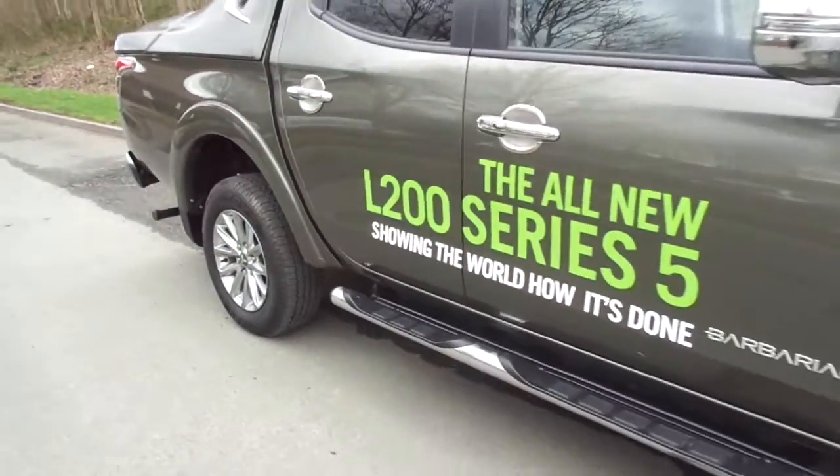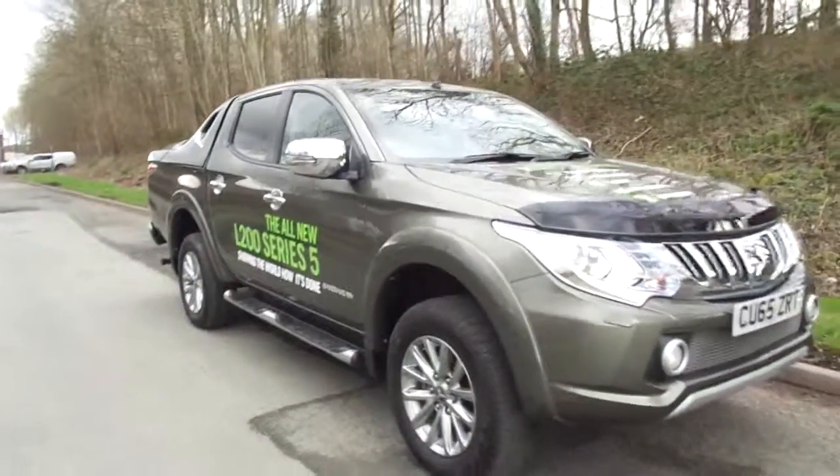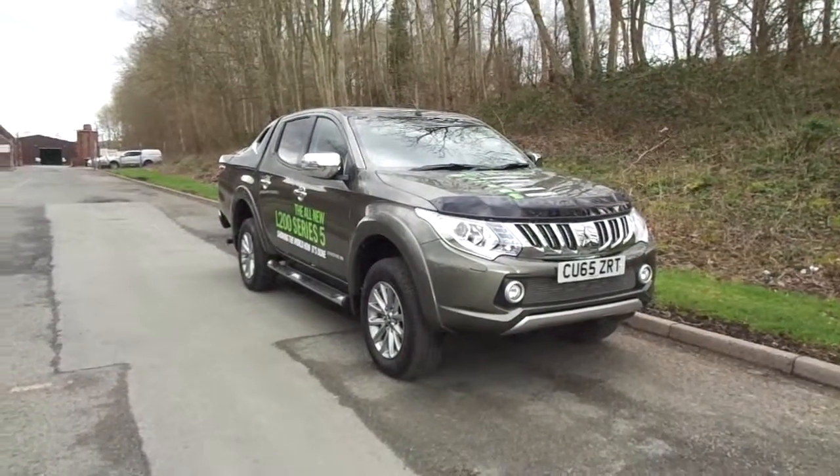For more information on the ex-demonstrator L200 Series 5 Barbarian, please contact JT Hughes Mitsubishi in Newtown.